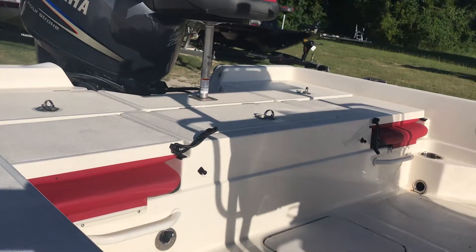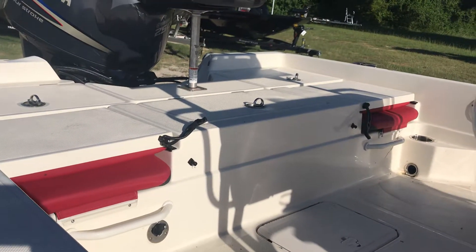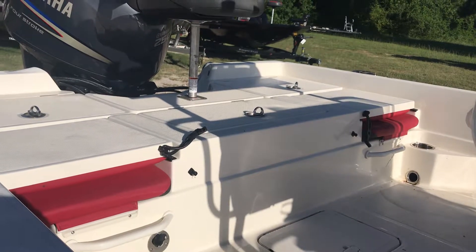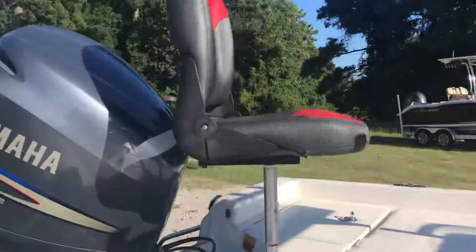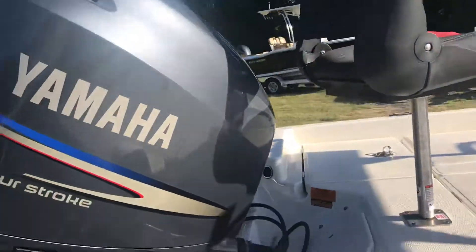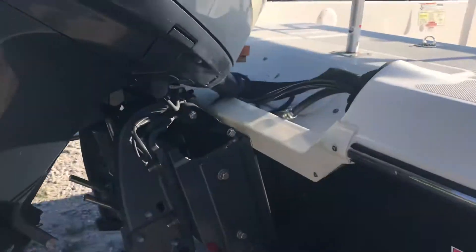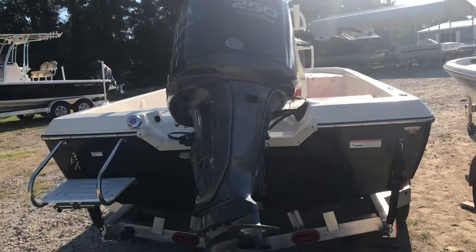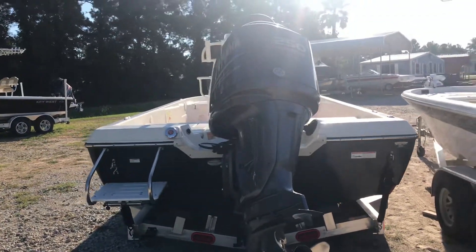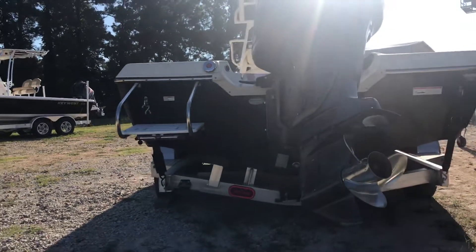On the aft you have the jump seats and a 22 gallon live well with an 800 gallon per hour pump. There are two additional boxes, a fishing seat, a 10 inch offset plate, and a 59 gallon fuel tank. This specific one also has the swim deck.